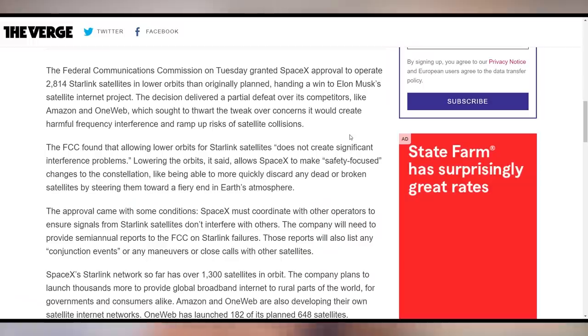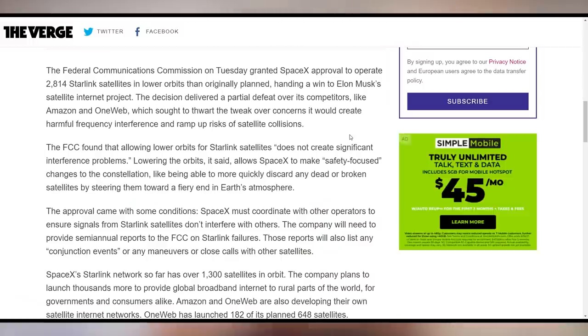SpaceX thought that its Starlink satellites' orbits weren't good enough, so they applied with the FCC to get approval to go into lower orbits than previously anticipated. Other companies such as Blue Origin didn't like this. However, the FCC did grant this to SpaceX, saying it won't cause significant interference problems, so that's all okay.